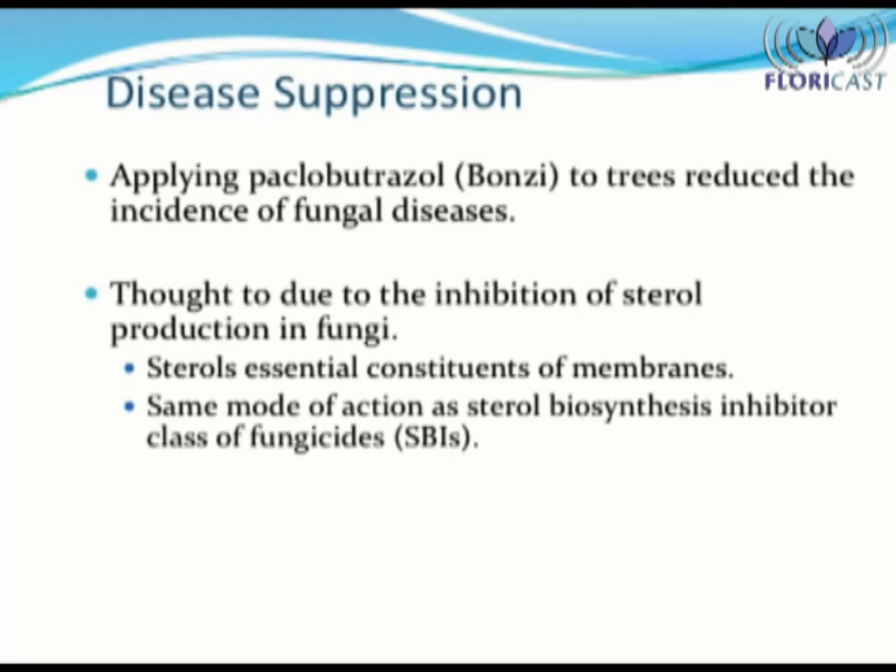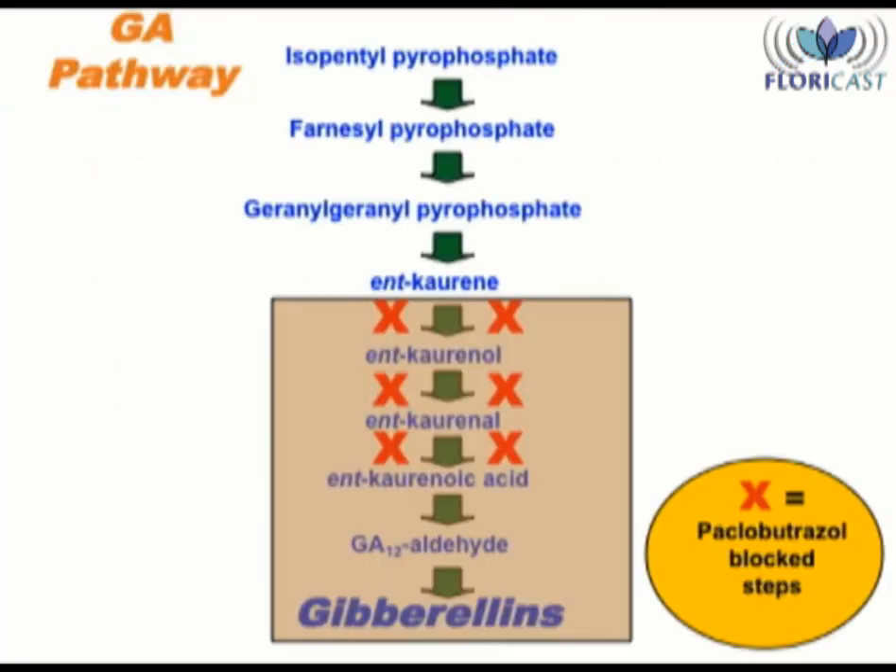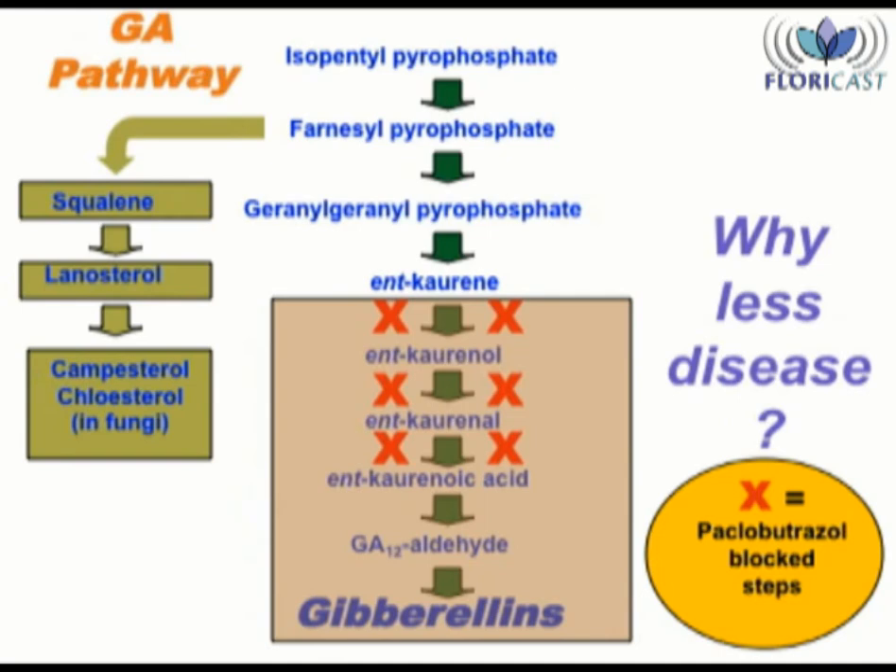A third attribute of PGRs is disease suppression. This data applies to Paclobutrazole and Fluorprimidol. I am uncertain whether or not it applies to Osimidol, Diminazide, or Clormaquat, but because of how the product is made, it does not apply to Uniconazole. Both Paclobutrazole and Fluorprimidol block a pathway that inhibits sterol production in fungi — it is a similar mode of action used by the sterol biosynthesis inhibitor class of fungicides. With the blockage of this secondary pathway, the essential chemicals needed by fungi to grow are not available. Therefore, the occurrence of disease is suppressed.